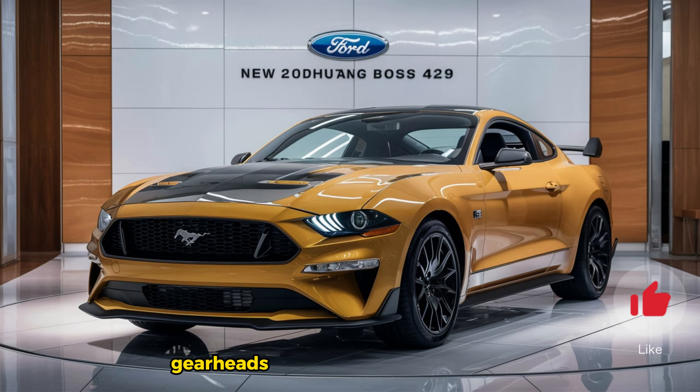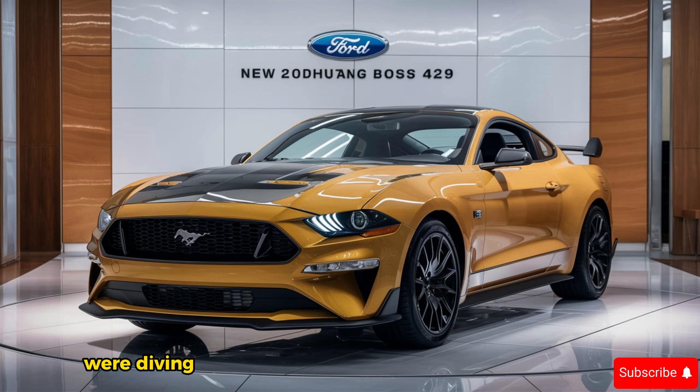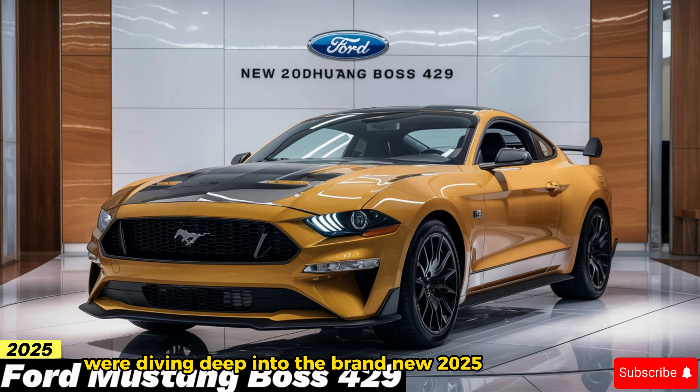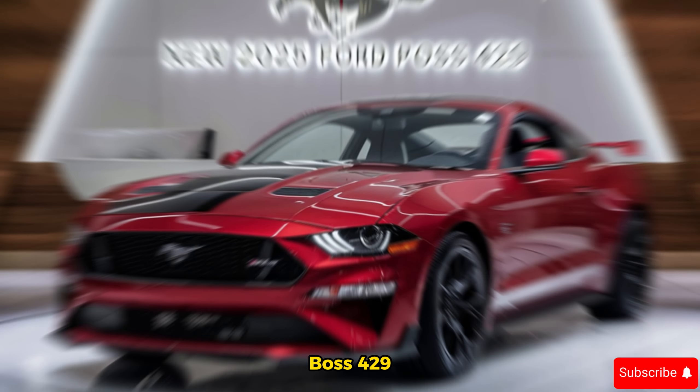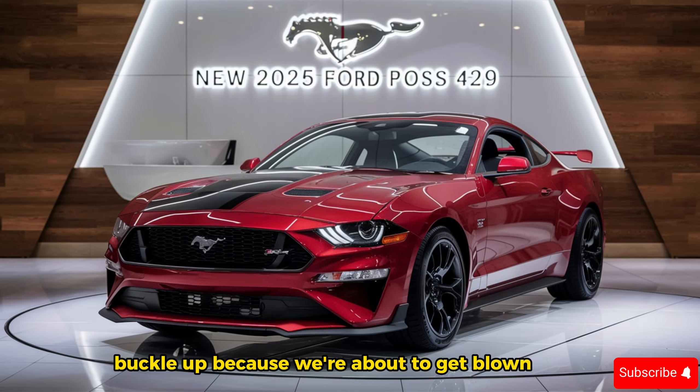Mustang enthusiasts, gearheads, and muscle car aficionados, welcome back. Today the legend roars back to life — we're diving deep into the brand new 2025 Ford Mustang Boss 429. This isn't your average Mustang; it's a modern muscle machine that resurrects the spirit of the original with a monstrous engine and aggressive design. Buckle up, because we're about to get blown away.